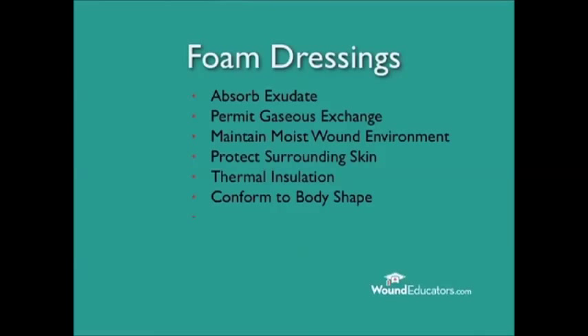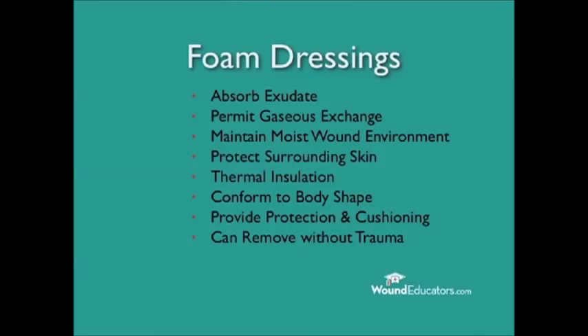Foams conform to the body shape, provide protection and cushioning, and may be removed without causing trauma to frail skin. As an added advantage, foam is also easy and economical to use.